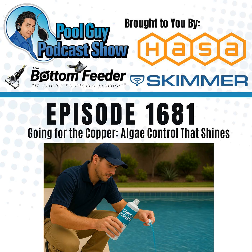This episode is brought to you by Skimmer, the number one pool service software in North America. With Skimmer, you can streamline your schedule, grow your revenue, and keep your customers coming back with five-star service. Whether you're a one-person operation or an established team, Skimmer is your partner in success. Visit GetSkimmer.com/PoolGuy to try Skimmer free for 30 days.